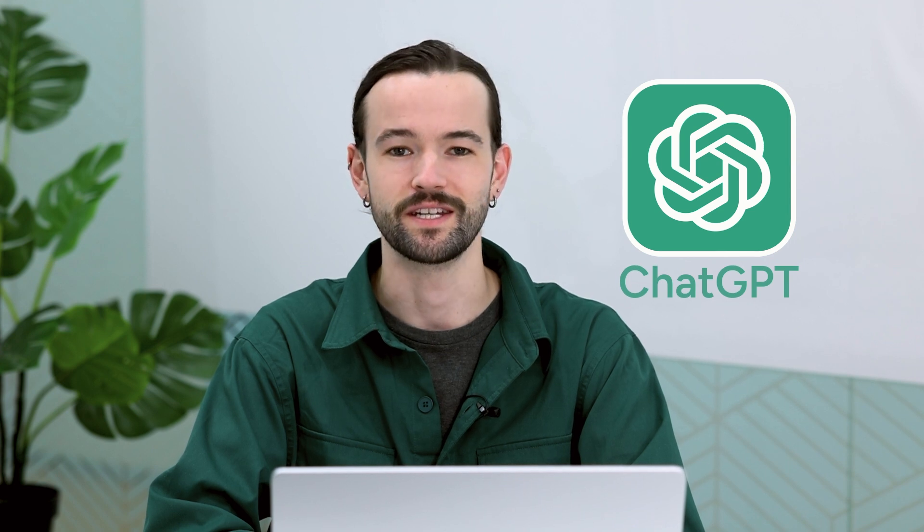Job interviews — if you're like me, you dread going to them. But did you know you can use ChatGPT to quickly prep for the interviewer's questions?